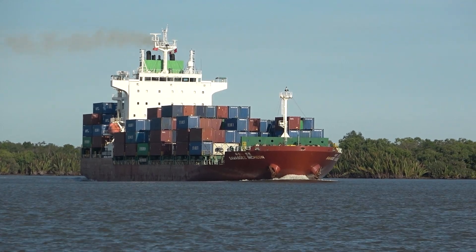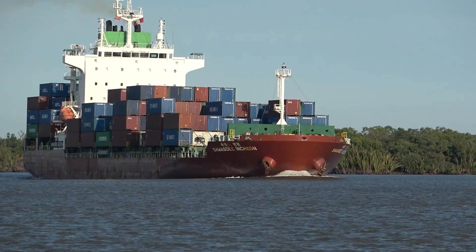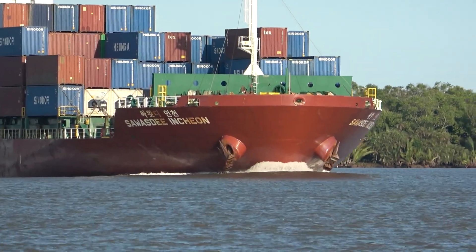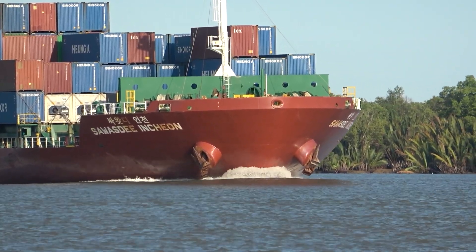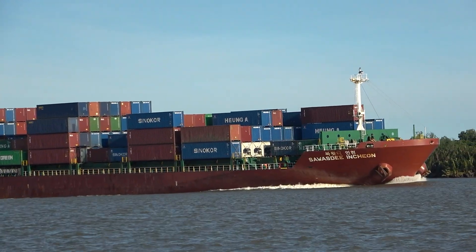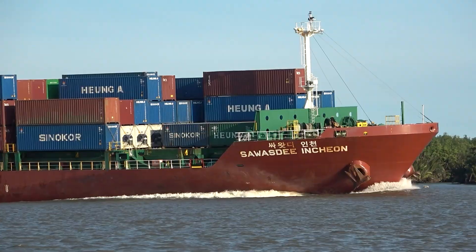Welcome to the Deep Dive. Today we're really zooming in, looking at one specific vessel profile — think of it like a ship's ID card. This one's for a container ship called the Salwazdy Incheon. Our mission is to see what the hard facts, the numbers, the details about just one ship can tell us about the whole global trade system.